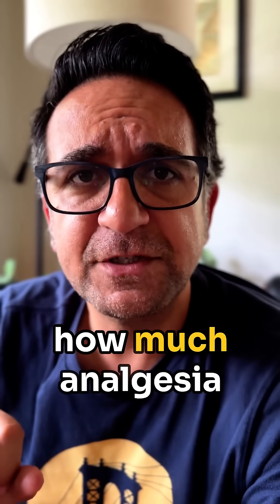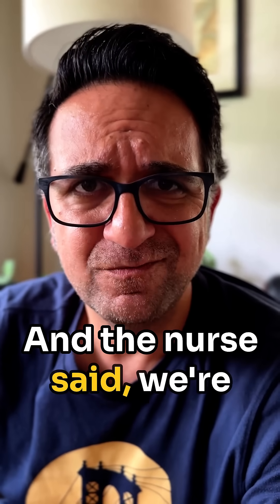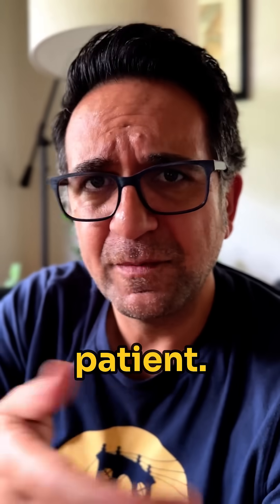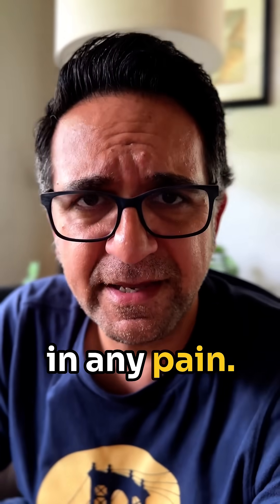I said, how much analgesia are we on? And the nurse said we're not on any. The doc didn't want to start them because they're not a surgical patient, they're not a trauma patient, they're not in any pain.